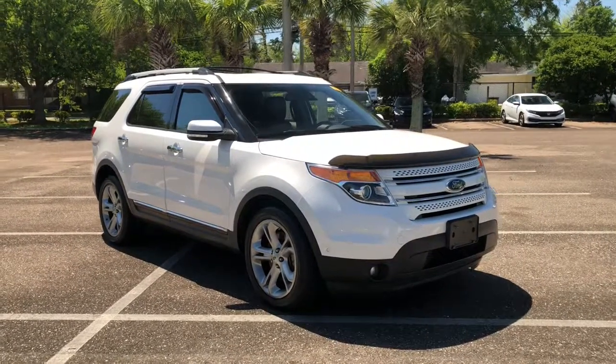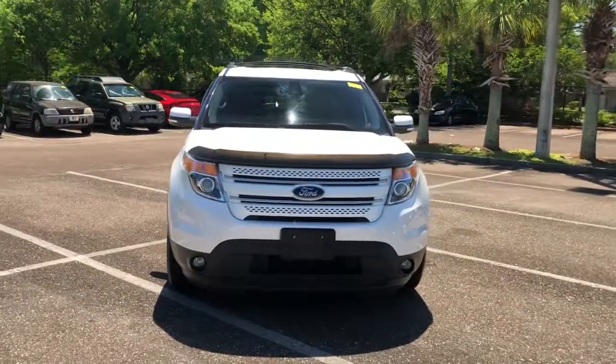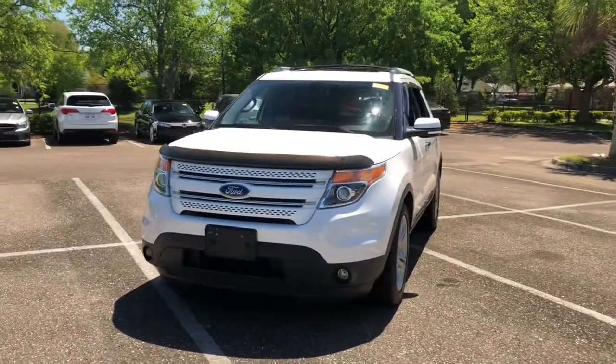Here is a wonderful 2015 Ford Explorer. This vehicle still has fewer than 80,000 miles on the clock, so it won't last long.